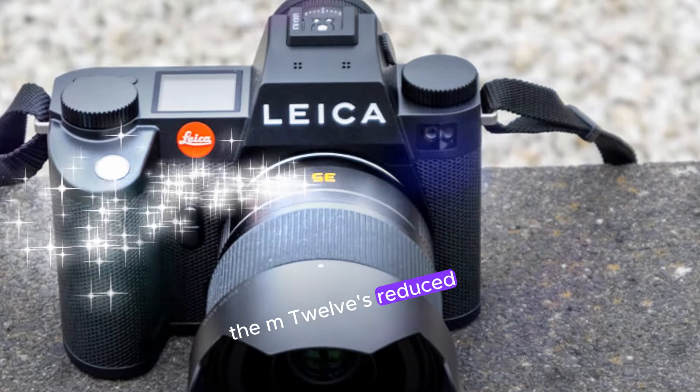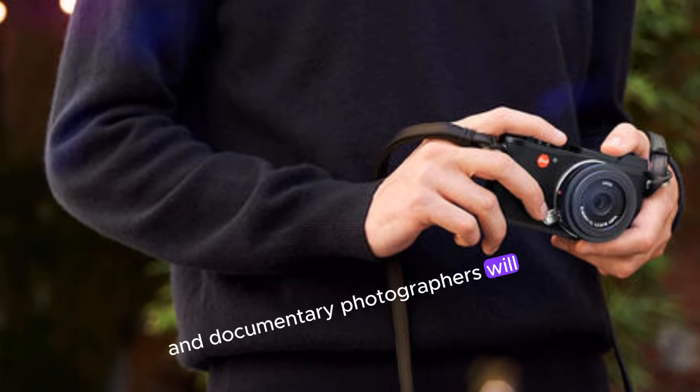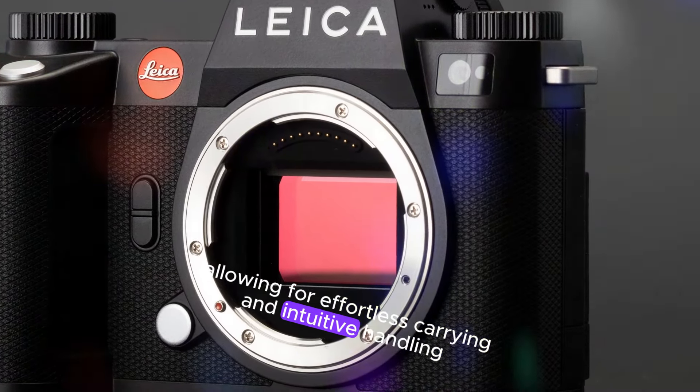Travel, street, and documentary photographers will appreciate the M12's discreet, lightweight profile, allowing for effortless carrying and intuitive handling.